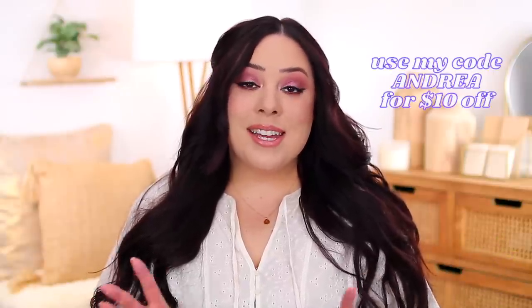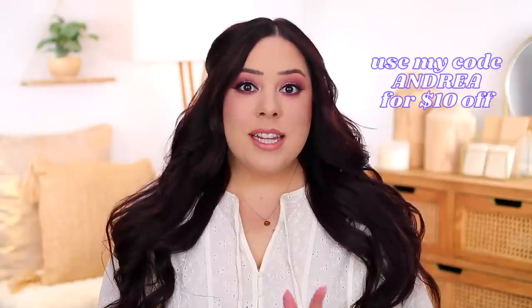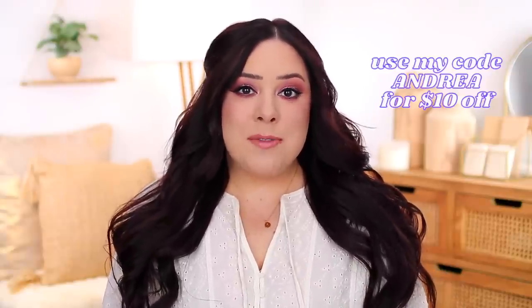I have loved FabFitFun for years. I do have a coupon code so you guys can try it out and get $10 off your first box with my code Andrea. I'll put my code and a link in the description box below. I'll show you guys what I got inside my box and share reviews because I've actually tried everything, so if you're still customizing your box, hopefully this video can be helpful and give you an idea of what's available.